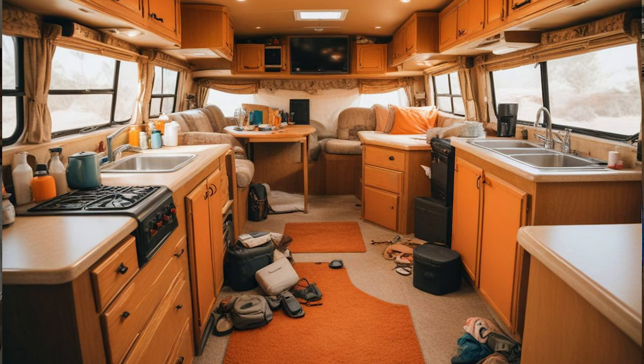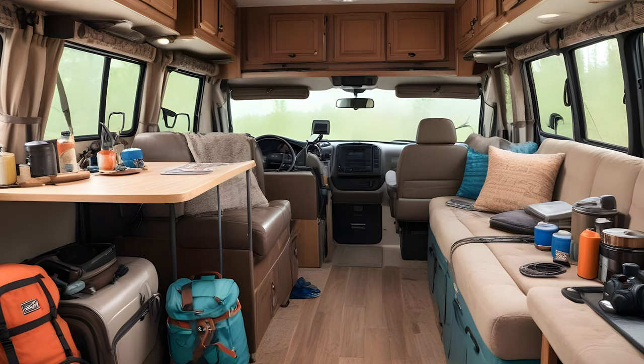The first mistake is that people bring way too many unnecessary items. A lot of people bring things along with them that they never even use — they think they're going to use them, but they don't. This just makes for a more cluttered space when you already have a small space. In an RV, every inch of space counts.